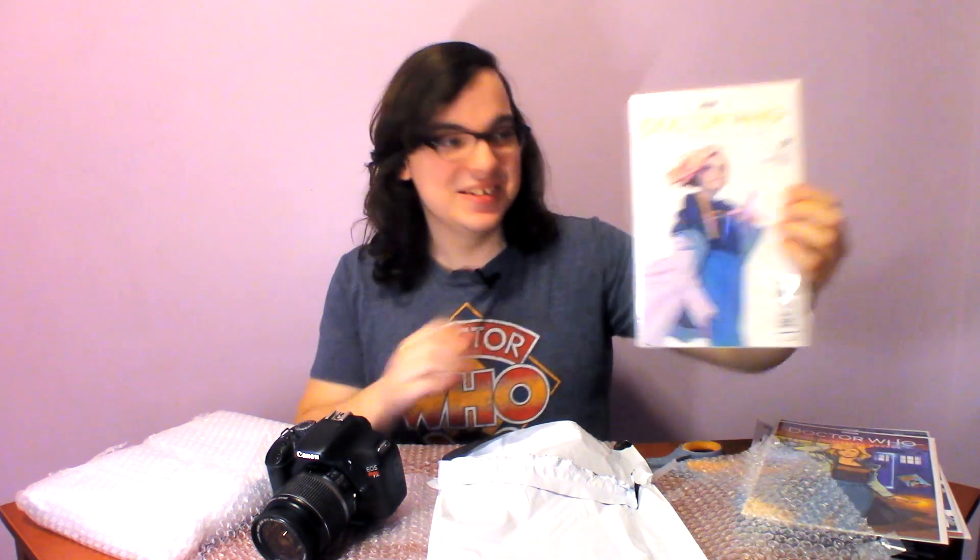That is one I do not have, so I'm super excited to add that to the collection. This is the Strange Adventures variant cover for the 13th Doctor number one. That is new to the collection. This is another variant of the Babs Tarr artwork, this time with a plain white background — it's the Comics Pro 2019 variant cover. That is super exciting to have.